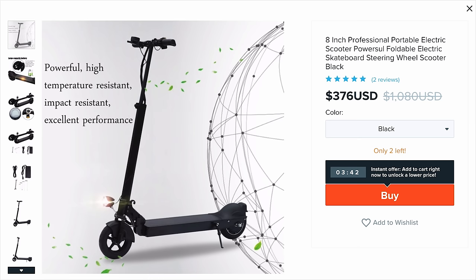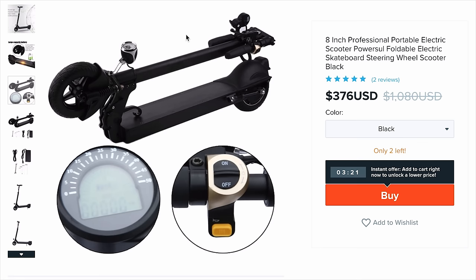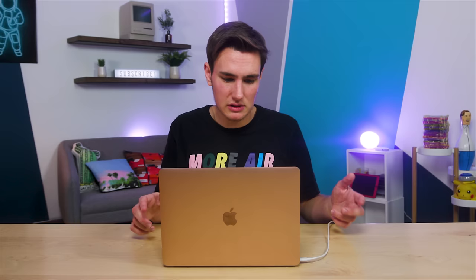Limes actually have their own proprietary scooter, but this 8-inch professional portable electric scooter — foldable electric skateboard steering wheel scooter in black — has two reviews. At $376, it's got a bell and a light. Buying it with Jammie for $338 — that's actually a big savings. Steven says 'awesome, just as described, quick delivery.' Actually found another listing for the same scooter at $352, with Jose Antonio's review: 'Me gustó mucho, muy bonito, gracias Wish.' — 'I liked it very much, very nice.' That's good enough for me. Buying it for $316 with Nicholas.